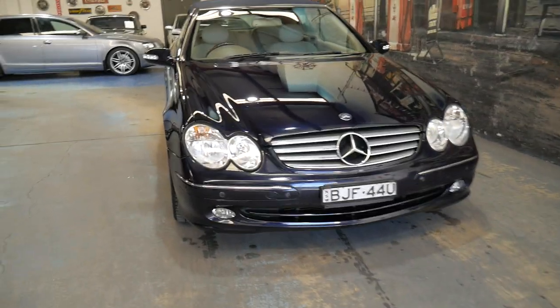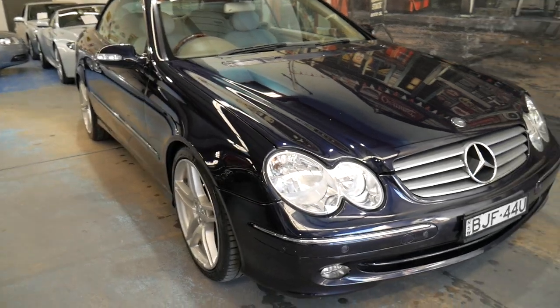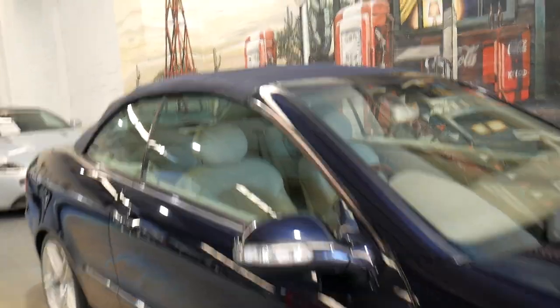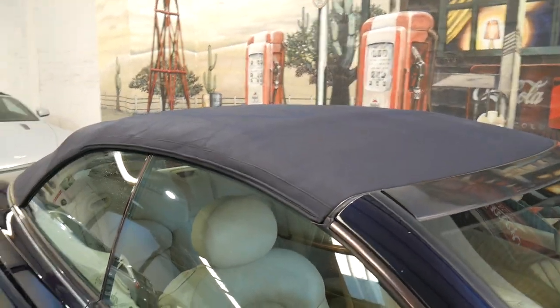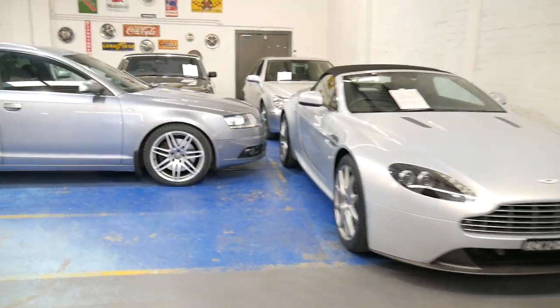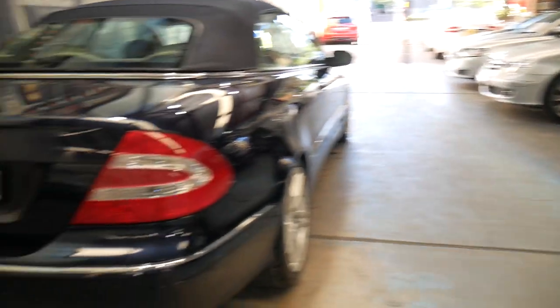Basically our business can provide you with finance quotations on a car of this age. We can do extended warranties if you like. Navy blue with a blue roof is exceptionally nice to look at, and we'd love to show you this car in person and take you for a nice drive. Thank you very much for taking the time to watch our movie, and we really look forward to meeting you in person.